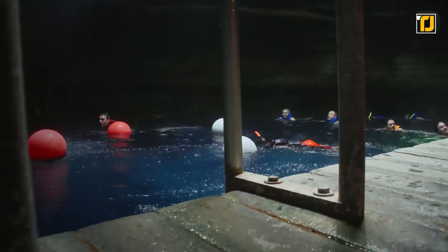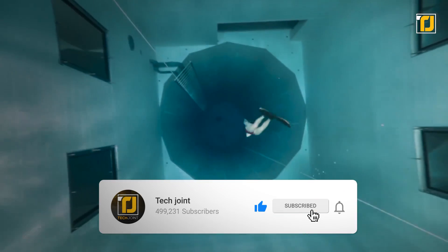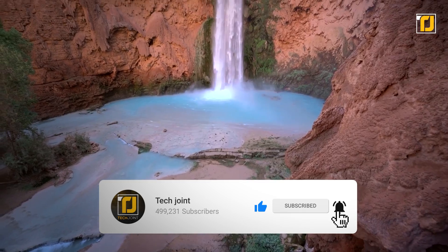Comment below which of these you'd like to take a dive into. Don't forget to like the video, subscribe to TechJoint, and we'll see you in the next one!